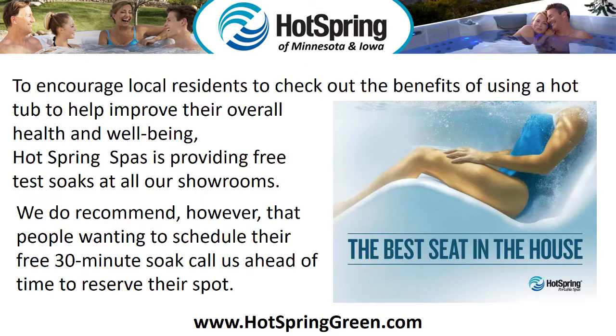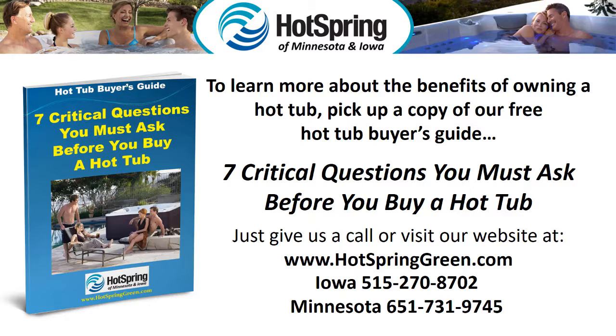To encourage local residents to check out the benefits of using a hot tub to help improve their overall health and well-being, Hot Spring Spas is providing free test soaks at all our showrooms. We do recommend that people wanting to schedule their free 30-minute soak call us ahead of time to reserve their spot. To learn more about the benefits of owning a hot tub, pick up a copy of our free Hot Tub Buyer's Guide — seven critical questions you must ask before you buy a hot tub. Just give us a call or visit our website at www.hotspringgreen.com.